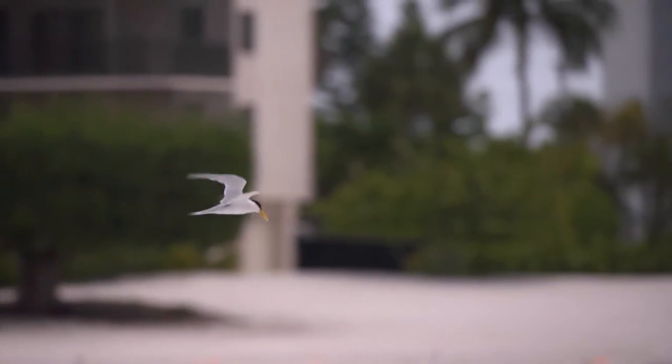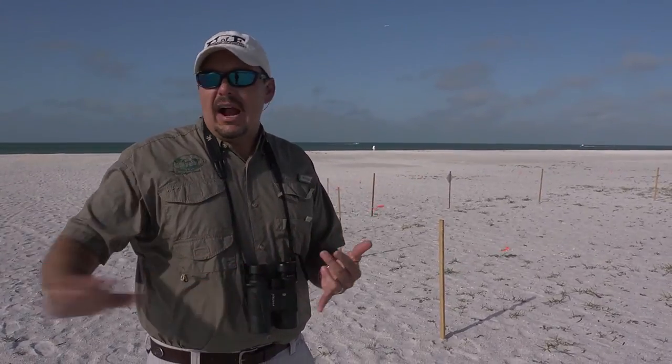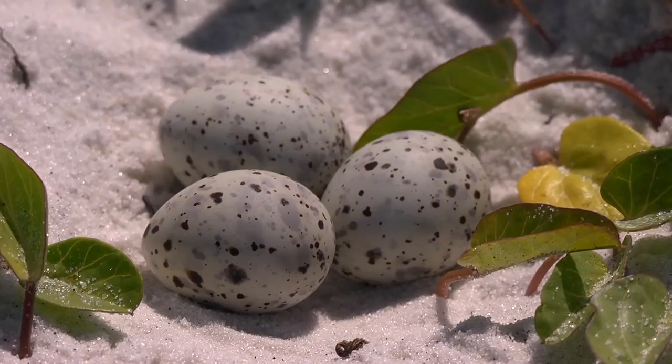If you ever see a least tern dive-bombing you, that should be a cue to get back and get out of the way — because you don't want that bird expending that energy on you. You want them expending that energy on incubating that egg and catching fish.